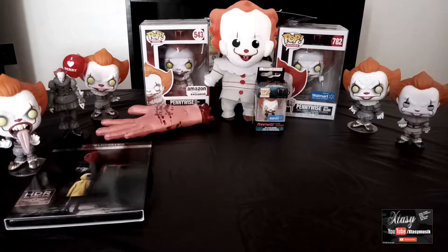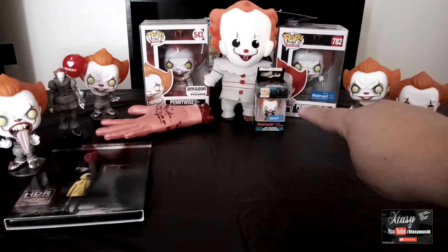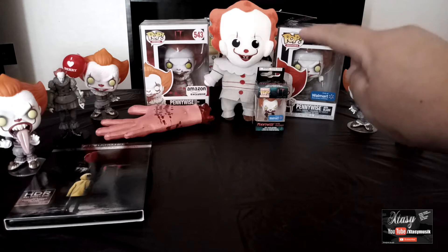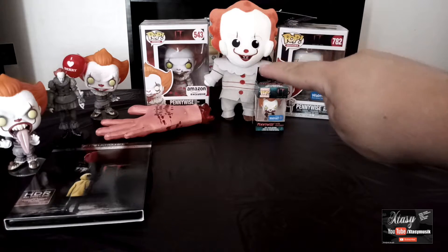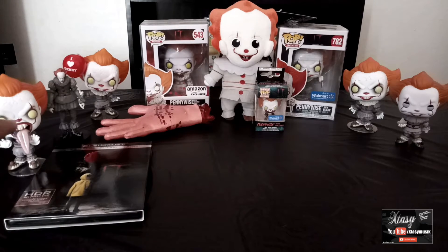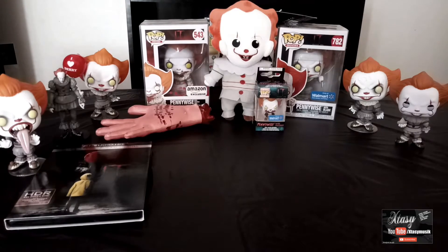Right here we got the Pennywise with Blade — it's a Walmart exclusive, pretty hard to find now. We also got the Walmart Pennywise with Skateboard exclusive, a Pennywise plushie, the Amazon Pennywise with Severed Arm exclusive, the I Love Dairy one, and one of my favorites — the Pennywise with the Funhouse. And of course we got the 4K IT.